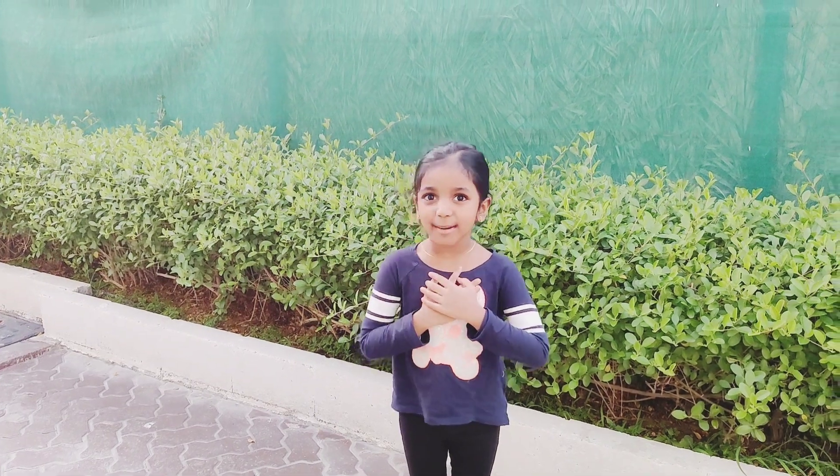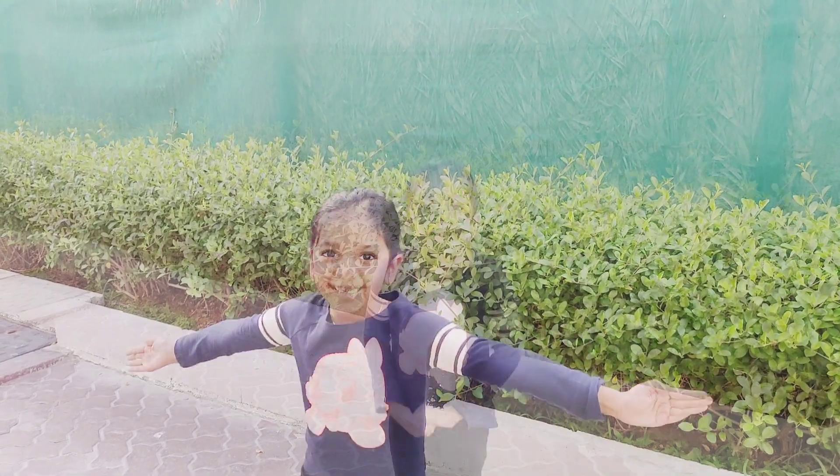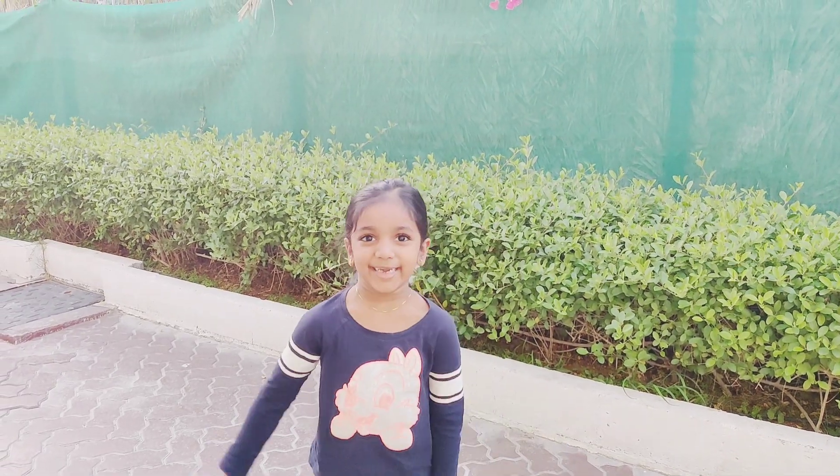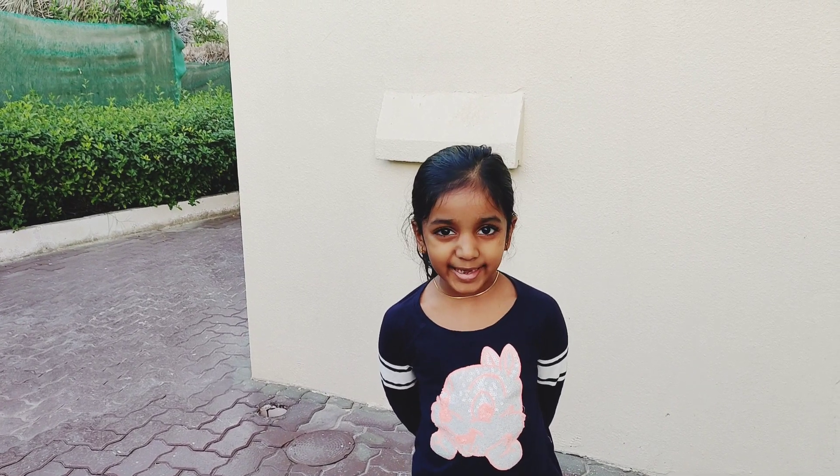Hi guys, my name is Samra Anes. Welcome to Amboos Magic. Today I am so so happy. Can you guess? Today we are in a resort in Umilkin.